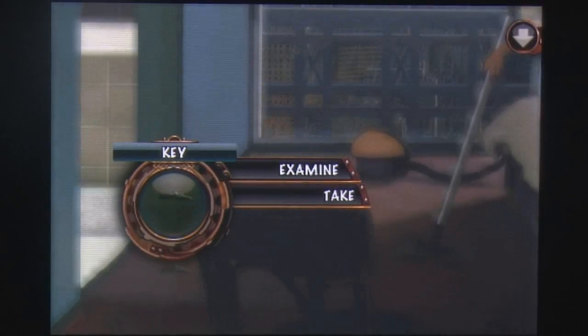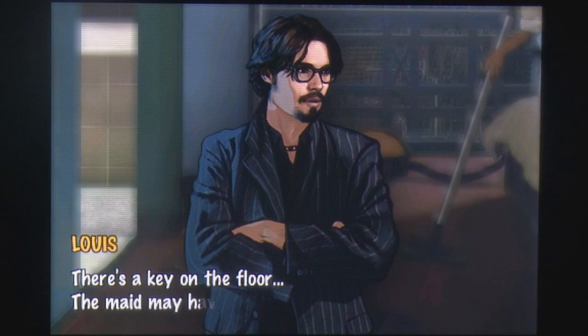1.1.1.2 Episode 2 is a deep and beautiful experience for your iPhone that's not to be missed for any adventure fan.